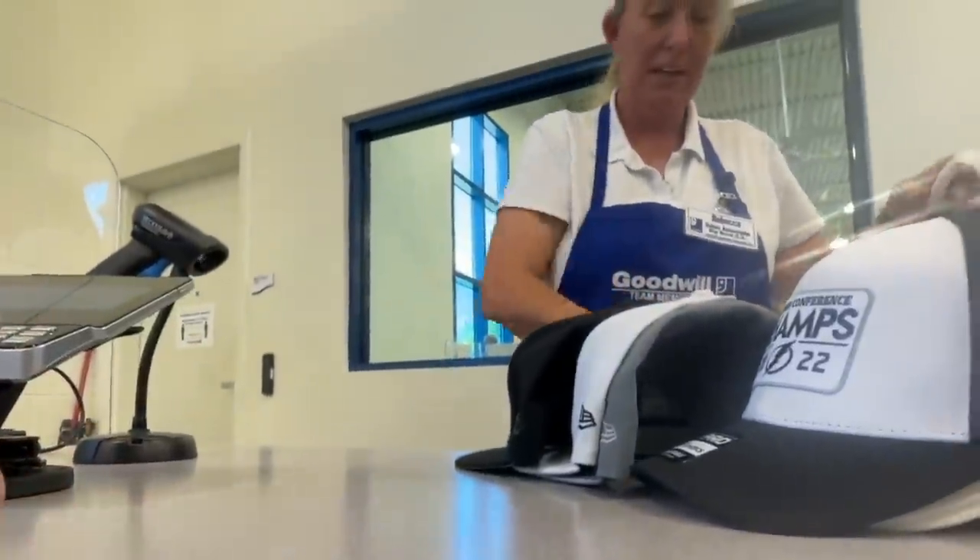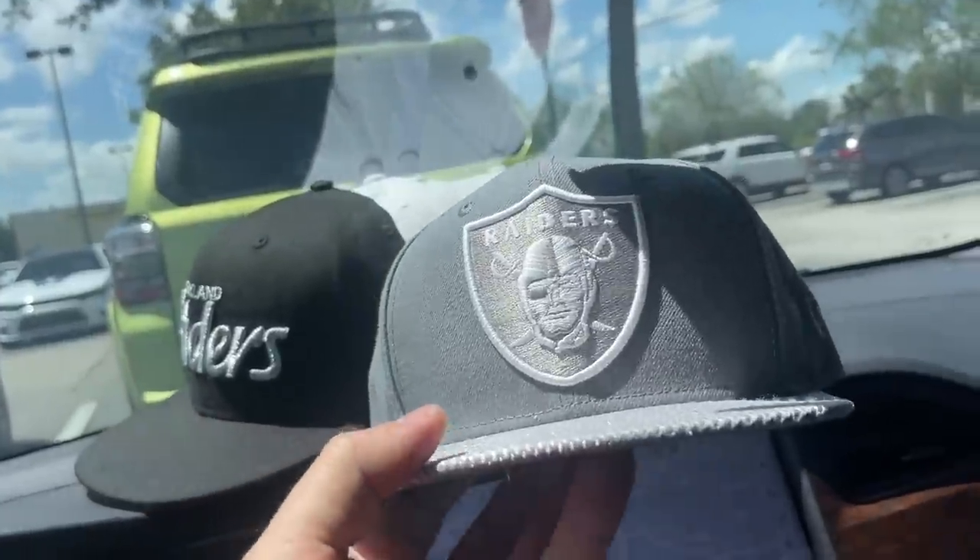Somebody had a Raiders collection. This might be one of the best hat hauls I've had in a while. I don't think any of them are vintage - if those Raiders script hats were vintage, you're talking hundreds, sometimes thousands of dollars. I got about 14 hats total, plus the Blazers and the New Balance. It was a pretty successful sourcing trip. I was one minute late and another reseller ran up to the hats and started going through them too.